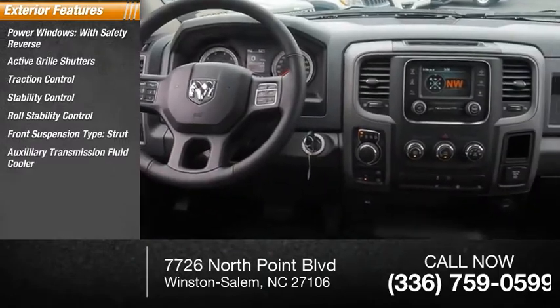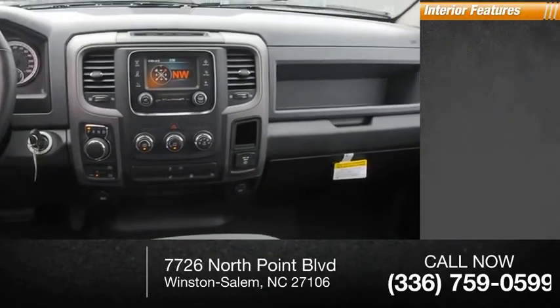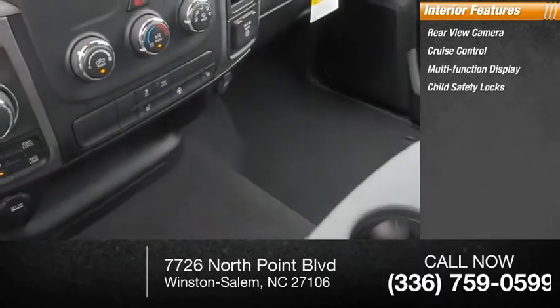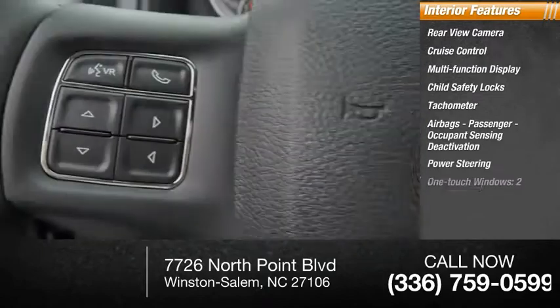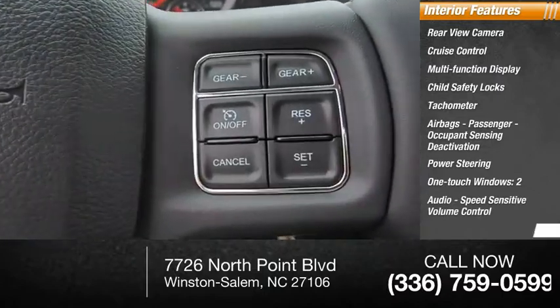Additional features include auxiliary transmission fluid cooler, braking assist, power brakes. Inside you'll find a rear view camera, cruise control, multi-function display, child safety locks, tachometer, airbags with passenger occupant sensing deactivation, power steering, one-touch windows, audio speed-sensitive volume control, and retained accessory power.